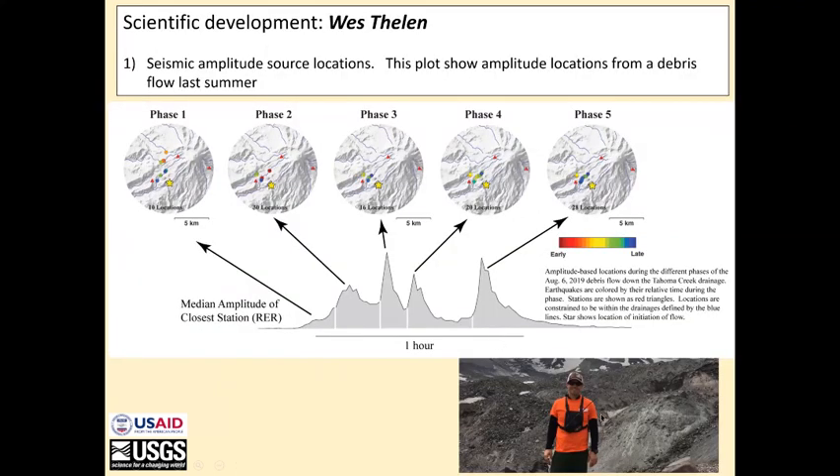This is Wes Thalen. He's a seismologist who has been working on, among other things, seismic amplitude source locations. This is some work he did locating a small debris flow that we had at Rainier last year. One of the advantages of doing this work at Rainier is that there are a large number of debris flows and small melt events almost on an annual basis, which can be used to help develop these techniques and show us where we might need to improve the network.